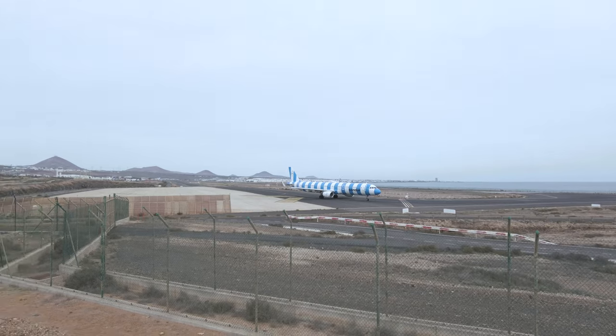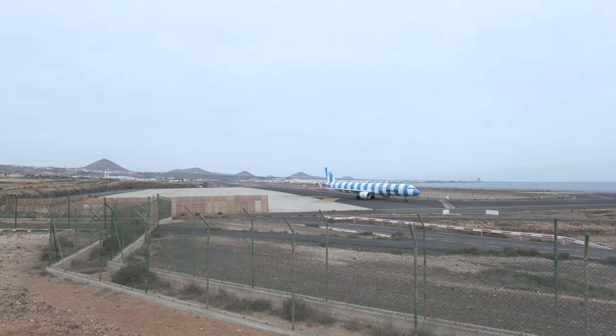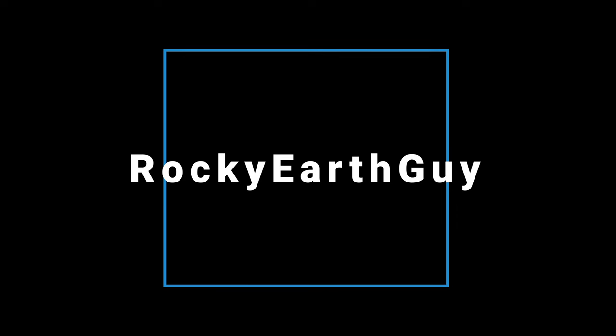At the viewing point, hopefully I can get some good shots here — and this Condor plane is about to take off. Look at that airplane — it's amazing.